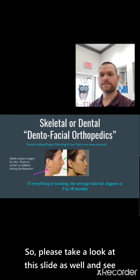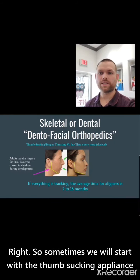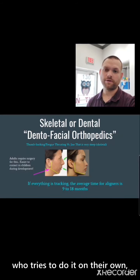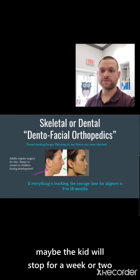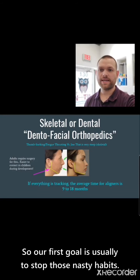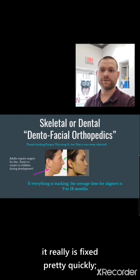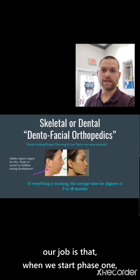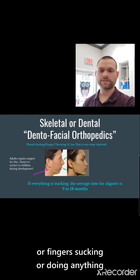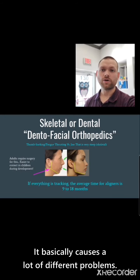Sometimes it comes from bad habits. Sometimes we will start with a thumb sucking appliance because there are options out there to help. Every time I see somebody who tries to do it on their own, the kid will stop for a week or two and then they're right back at it. So our first goal is usually to stop those nasty habits — and sometimes they die hard, sometimes it's fixed pretty quickly. When we start phase one, our job is to make sure the kid won't go back to thumb sucking or finger sucking or anything they're not supposed to be doing, because it causes a lot of different problems.